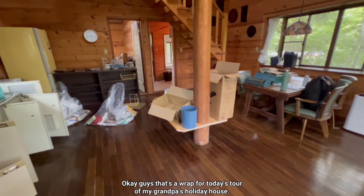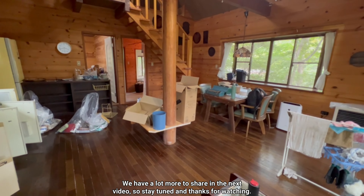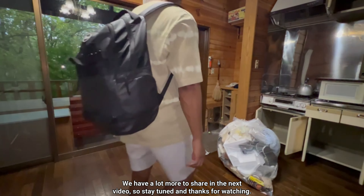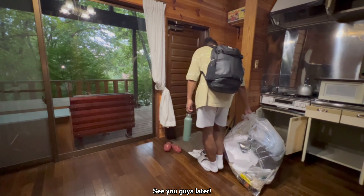That's a wrap for today's tour of my grandpa's holiday house. We have a lot more to share in the next video, so stay tuned and thanks for watching. See you guys later!